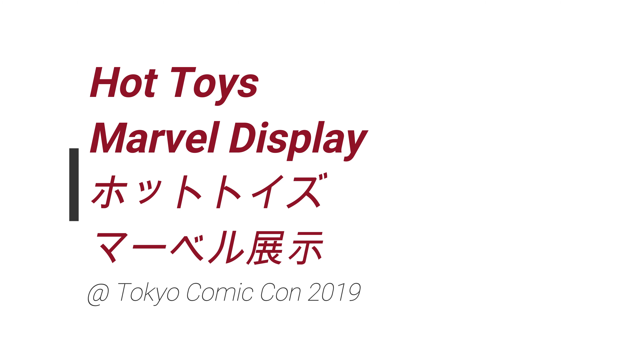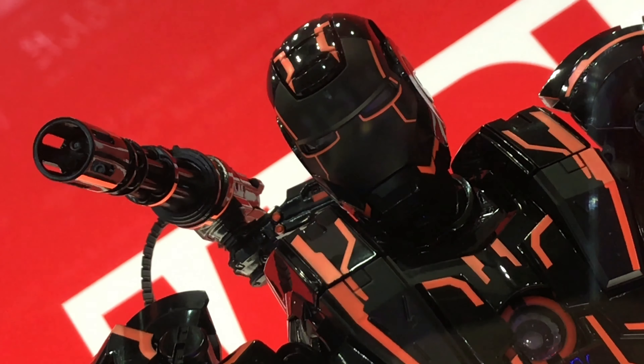Osu! Eirou Eiroumsu desu. What's up, konnichiwa. So in this video, more cool stuff from Tokyo Comic-Con 2019.